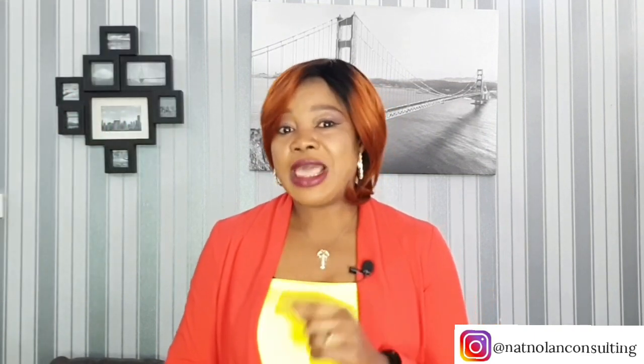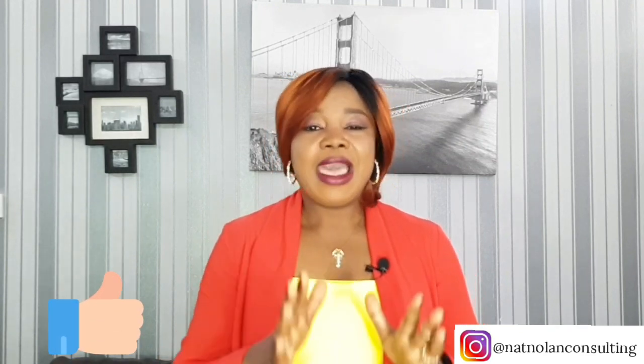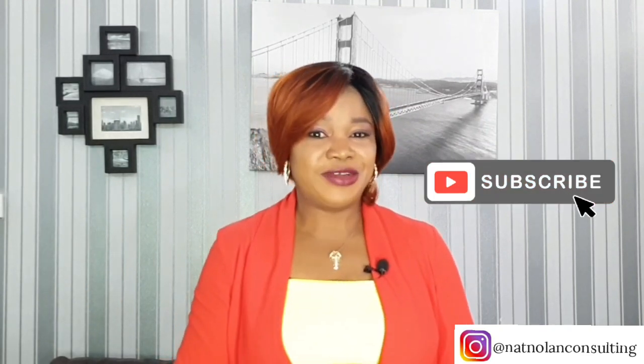By the way, if you like this kind of video, please do me a big favor — give this video a thumbs up. And if you have not subscribed to this channel yet, I would really appreciate if you do so.